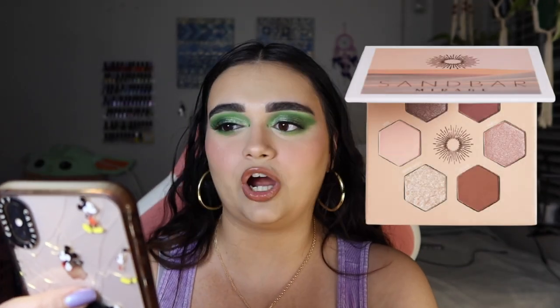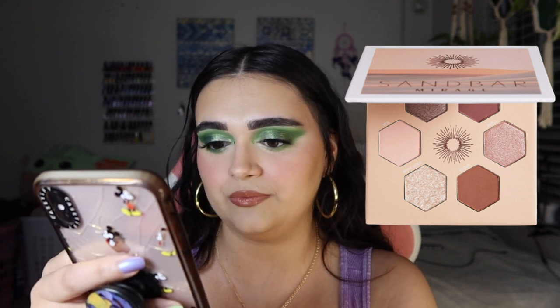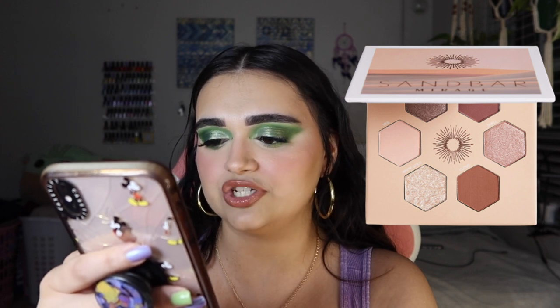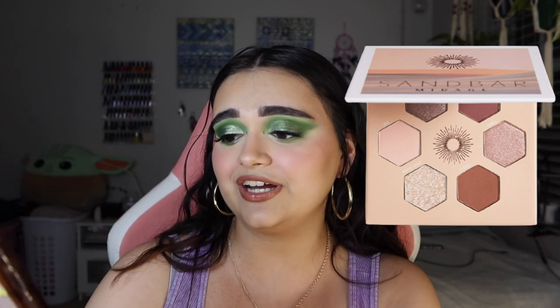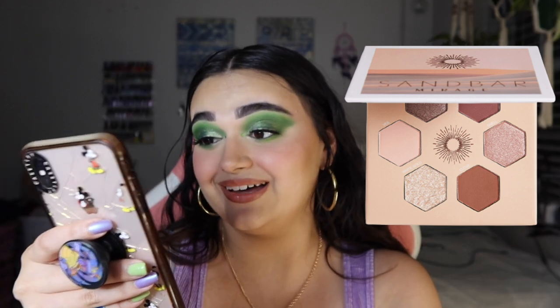This next product looks stunning — it's the Sandbar Beauty The Mirage Palette. It's a neutral palette but it's so pretty. These vegan and cruelty free shades come in a variety of matte, shimmer, and satin finishes, allowing you to create looks from subtle and soft to bold and dramatic. It's noted that if you have green or hazel eyes, these tones will really make your eyes pop. Looking at the pictures, it looks so pretty and I really want to try it.